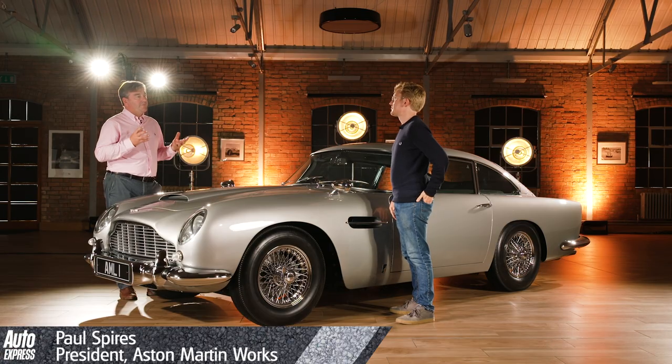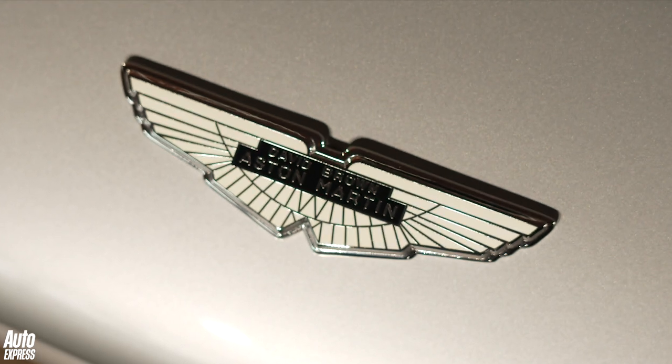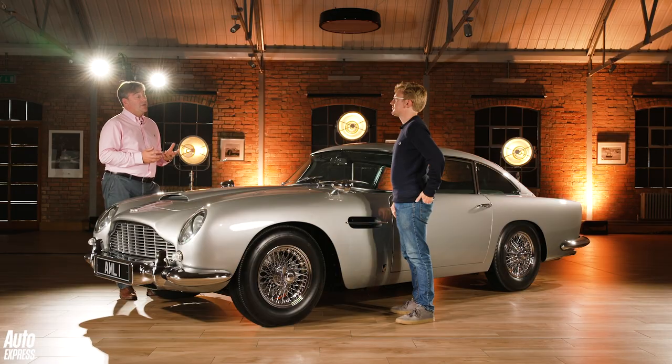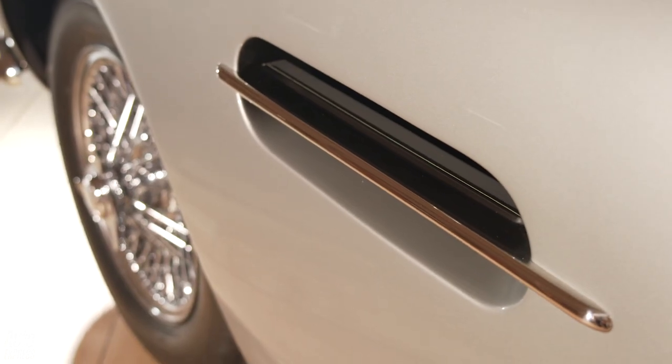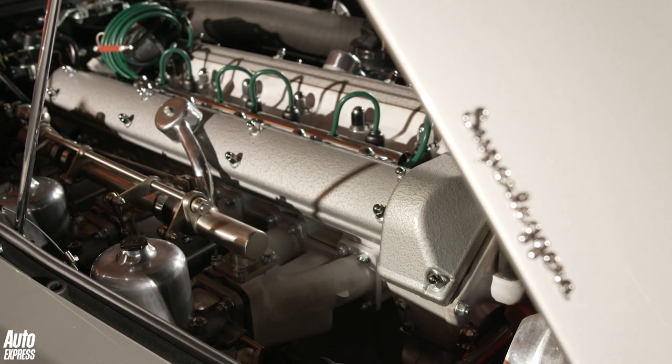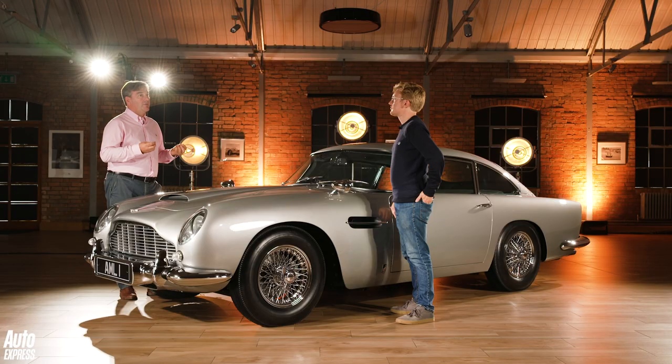Do you have to be quite delicate or sensitive when it comes to the owners of the original cars? Absolutely — it's one of the things we're very, very conscious of. We don't want to upset owners of the original cars; quite the reverse. We try to enhance the values of the original cars. The continuation cars also enable us to offer owners of the original cars parts to a higher quality — parts that weren't available previously. So all round, it is a bit of a win-win situation.